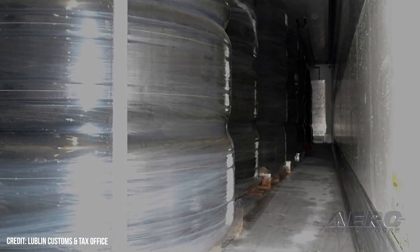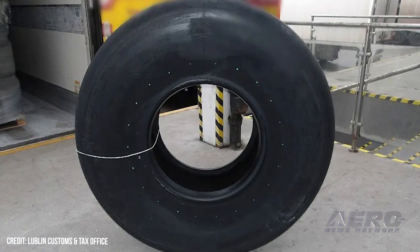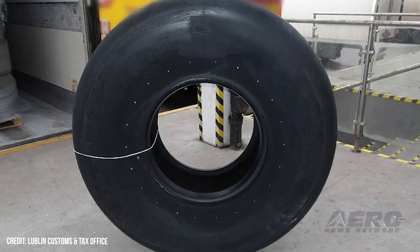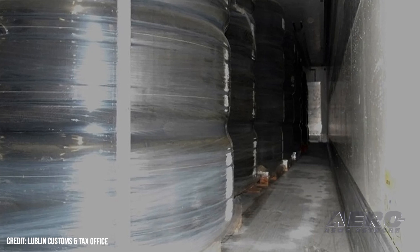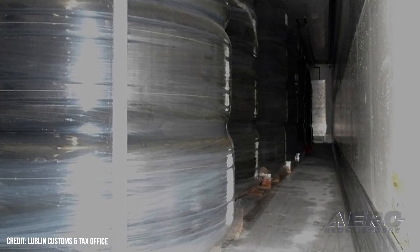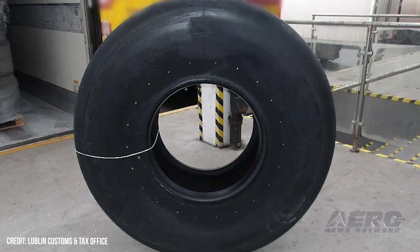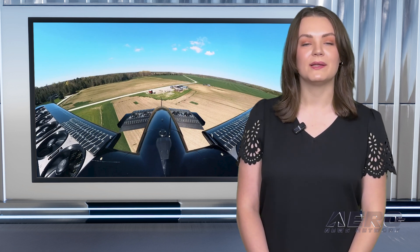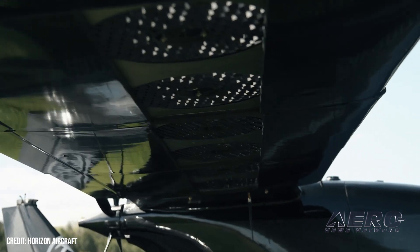Poland intercepts Boeing aircraft tires headed to Belarus. Customs officials in Poland intercepted a shipment of five tons of aircraft tires intended for Boeing civilian aircraft in Azerbaijan, in suspected violation of European Union sanctions. The seizure occurred during a routine inspection by personnel of the Lublin National Revenue Administration, or KAS, at the Kukuryki border crossing. The shipment was declared as tires for buses and trucks, but upon inspection they were found to be specialized aircraft tires.